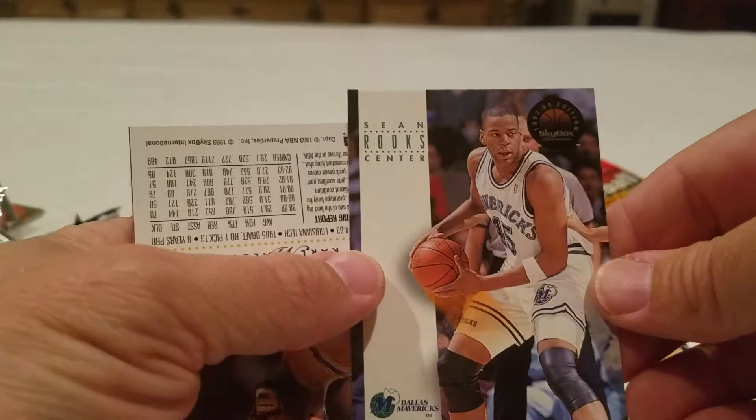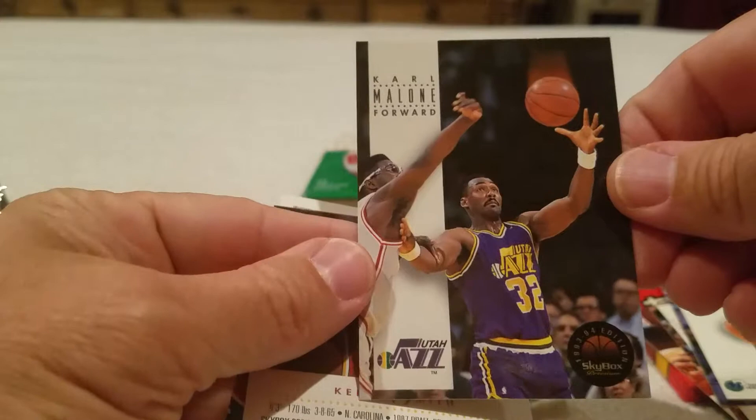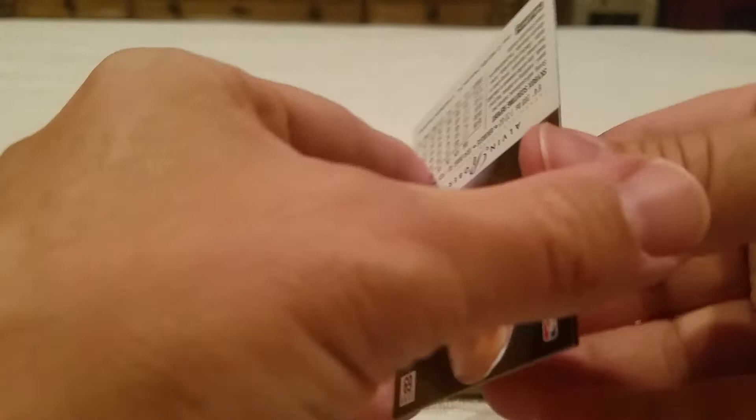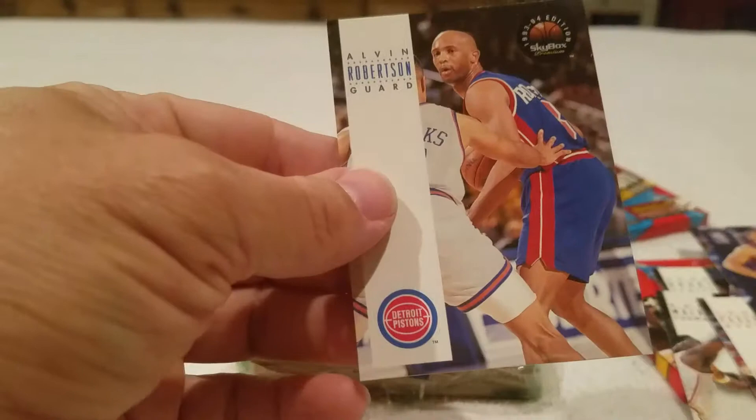John Sally - best damn sports show ever! Sean Rooks, Karl Malone, Kenny Smith, John Paxson. No Magic in this pack. Kevin Johnson and lastly Alvin Robertson. Let's go ahead and get over to some baseball action.